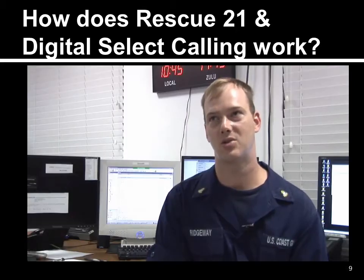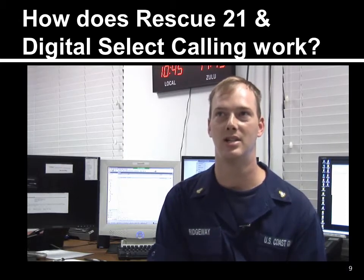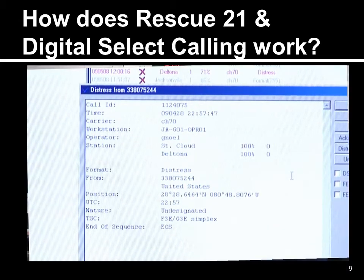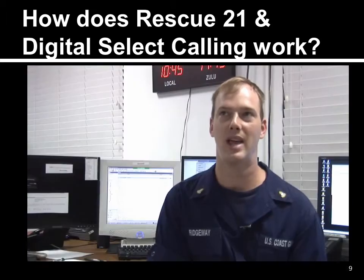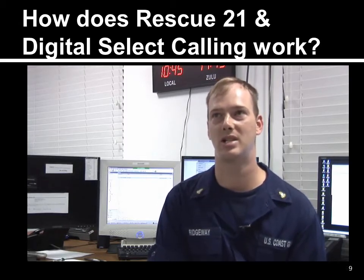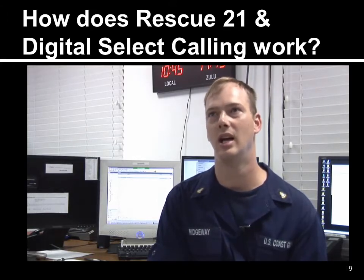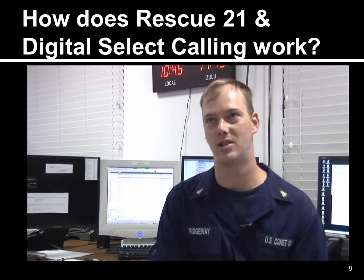If the vessel has registered its MMSI number and the radio is connected to a GPS system, it will tell us the distress location — the latitude and longitude of that boater — as well as their MMSI number. With that, we go into our databases, search for that MMSI number, which gives us the characteristics of the boat, the registered owner, contact numbers and addresses, and then we can begin executing a search and rescue case.